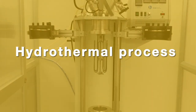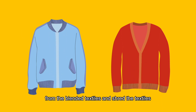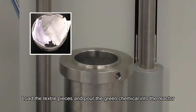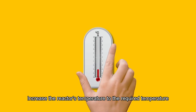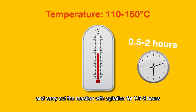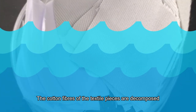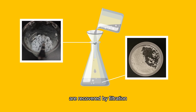Hydrothermal process: Remove hard objects such as buttons and zippers from the blended textiles and shred the textiles into pieces of appropriate size. Load the textile pieces and pour the green chemical into the reactor. Increase the reactor's temperature to the required level and carry out the reaction with agitation for half to two hours. The cotton fibers are decomposed into cellulose powders while the polyester fibers remain intact. Finally, the cellulose-based powders and the polyester fibers are recovered by filtration.